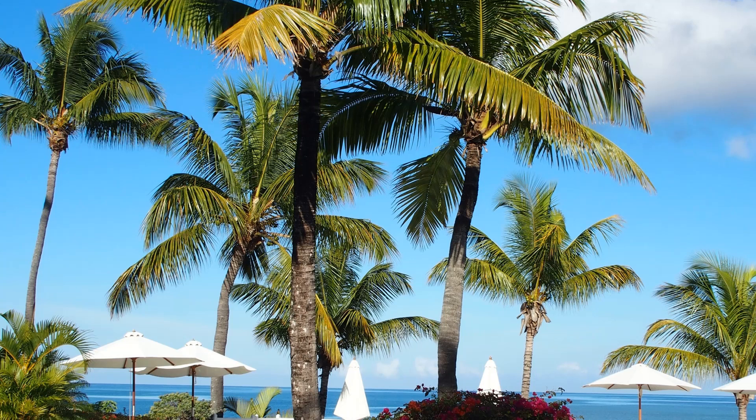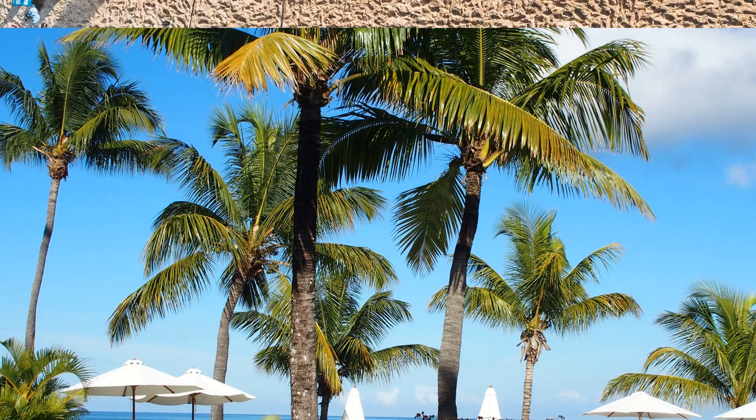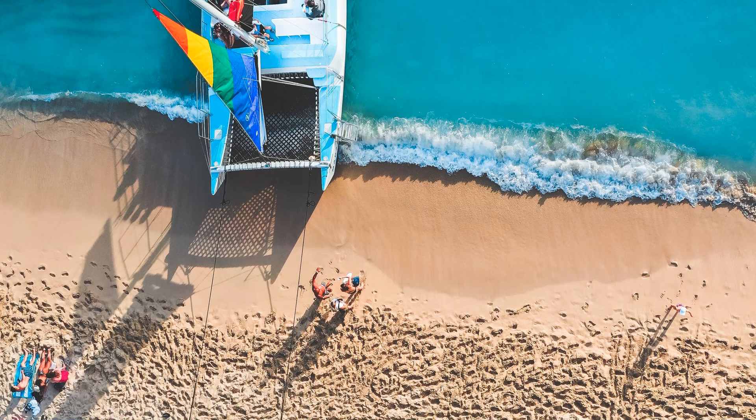Imagine waking up to the sound of the waves lapping against the shore and the sun peeking through the curtains of your private villa. You step out onto the terrace, breathe in the fresh sea air and enjoy breathtaking views of the turquoise waters of the Caribbean Sea. That's the kind of luxurious experience that awaits you on the private island of Glattin, located off the coast of Belize — an ideal holiday destination for the world's most elite travelers, where guests can enjoy an entire island all to themselves for $3,000 per night. The resort is so secluded that only the staff live on a separate island and are transported by boat to and from Glattin on request, ensuring total privacy for guests.